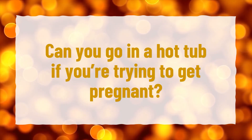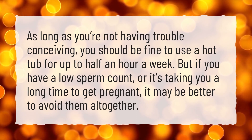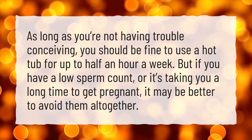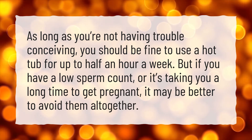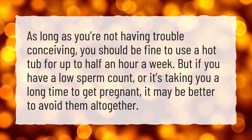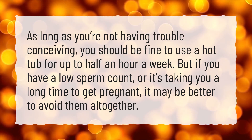Can you go in a hot tub if you're trying to get pregnant? As long as you're not having trouble conceiving, you should be fine to use a hot tub for up to half an hour a week. But if you have a low sperm count, or it's taking you a long time to get pregnant, it may be better to avoid them altogether.